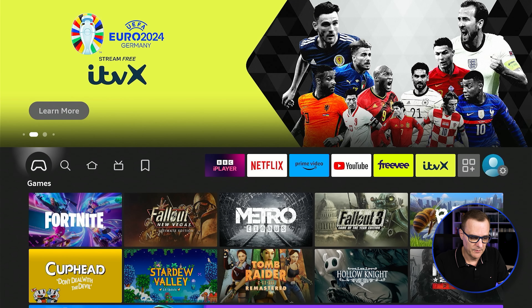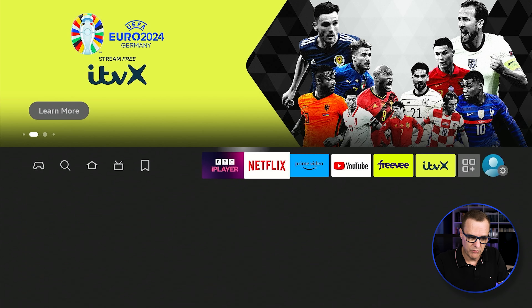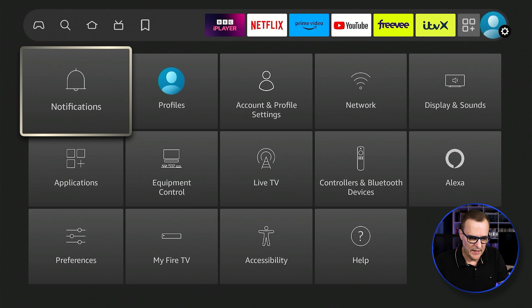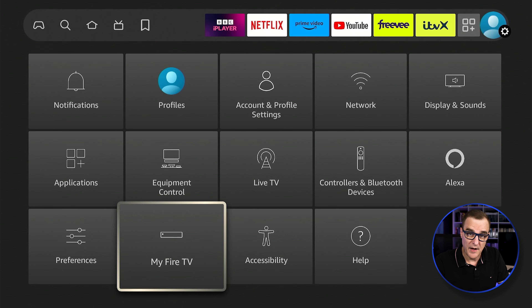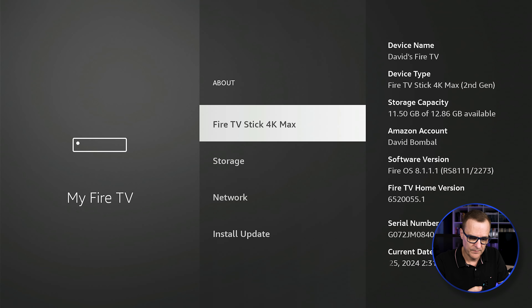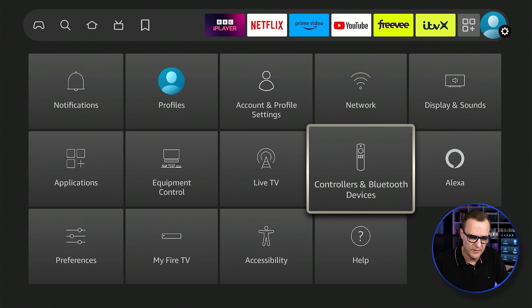The important part now is to go to settings, go to my Fire TV, and press about seven times. Notice we're told that we are now a developer, which is important because I want to install applications that aren't normally allowed. Now I want to connect the Bluetooth keyboard and mouse to the Fire Stick, so I'll go to controllers and Bluetooth devices.